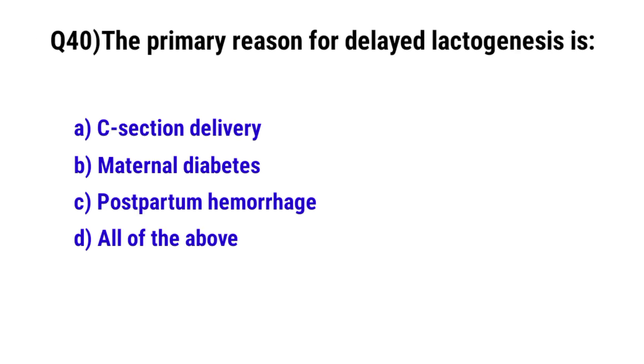Question 40. The primary reason for delayed lactogenesis is? The correct option is D: all of the above.